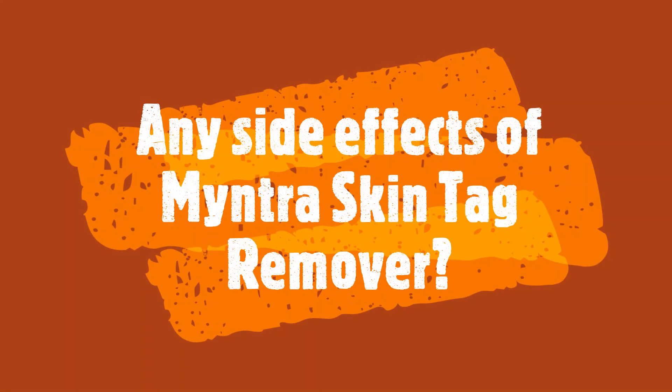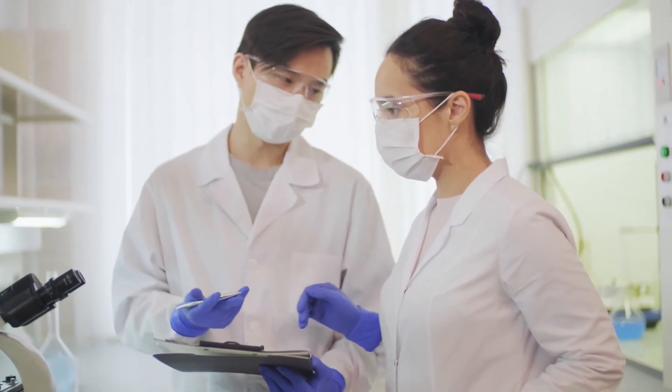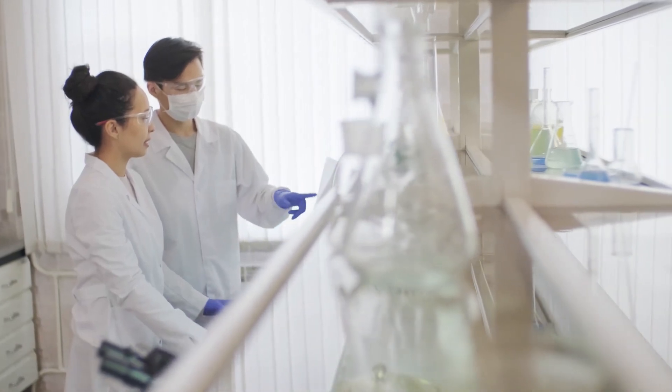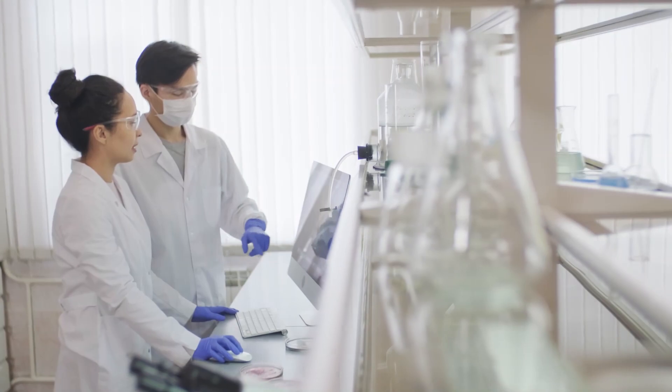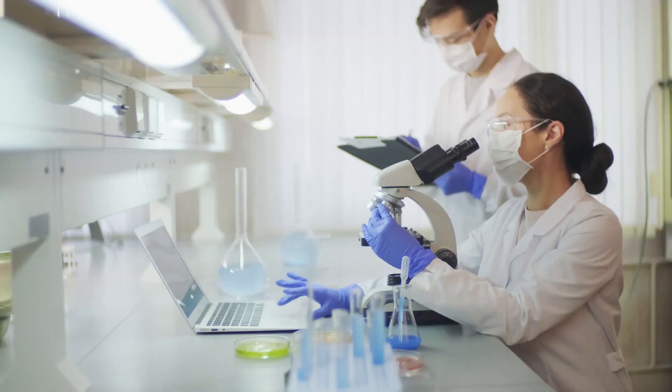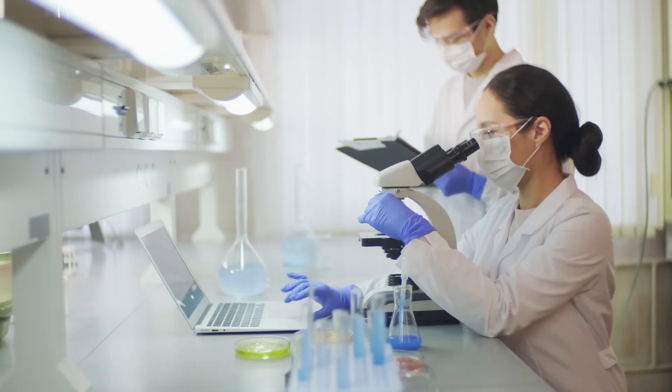Any side effects of Mintra Skin Tag Remover? There are no side effects. It is made entirely with 100% natural ingredients. The production facility in the United States is in full compliance with the strict quality and potency standards set by the FDA and GMP.